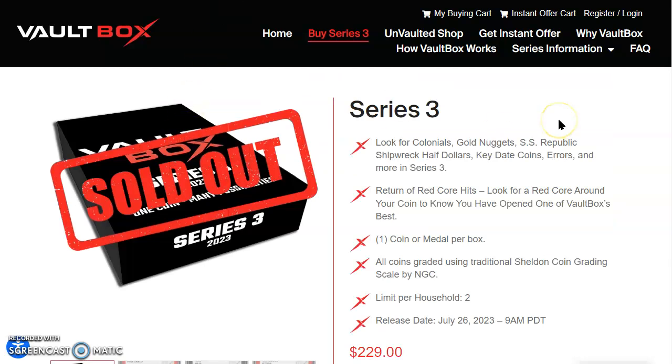Did you try and get one of these yesterday? This is Vault Box Series 3, and it was super frustrating for myself — I was trying to pick one up, just one, and wasn't able to. There's only one coin or medal per box, and it did come with a gold bank. It was $229. I experienced bad gateway errors throughout, which should give us some pause. United States Mint isn't so bad, because we have way more demand for Mint products than we do for Vault Box Series 3, 2, or 1.